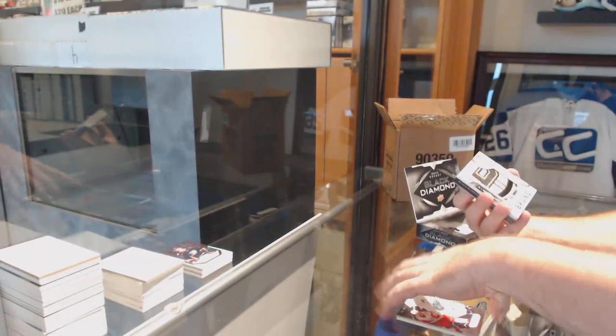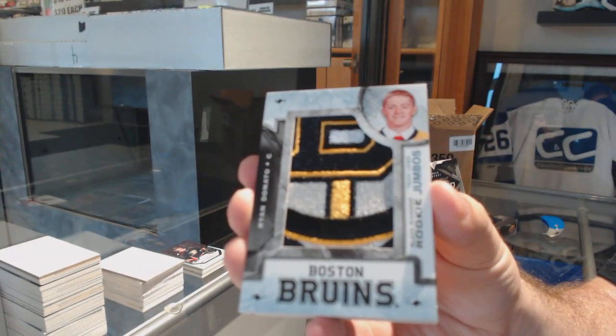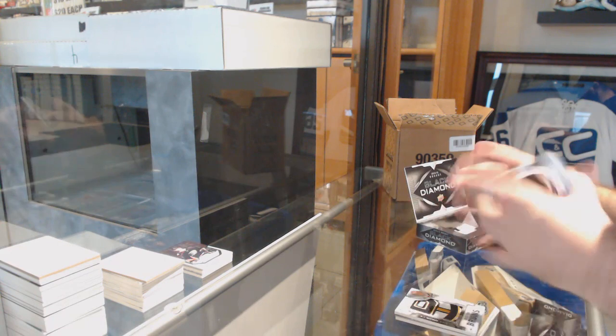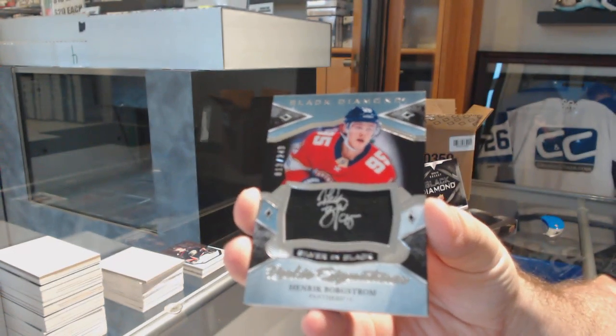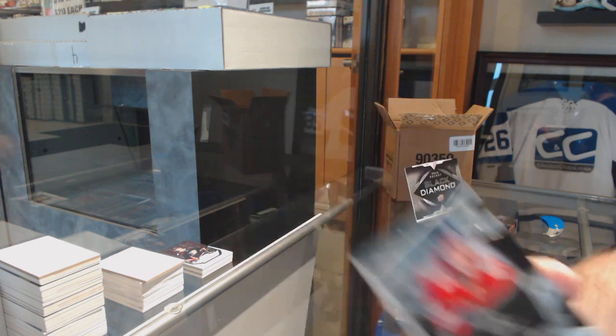Team Logo Jumbo's for the Boston Bruins of Ryan Donato. For the Florida Panthers, rookie signatures, Henrik Borgstrom. Silver on Black, Florida Panthers.